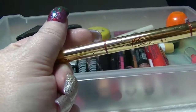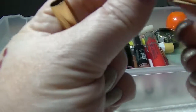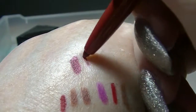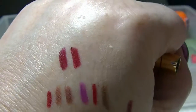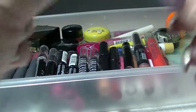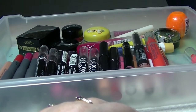And the last lip liner is from Besame — this is their double-ended one, although both colours are actually the same from what I can work out. This is one end and this is the other end. Maybe they're slightly different, but they look like the same colour to me, which seems really weird. Maybe this one here is slightly more purple. They're the lip liners that go with the lipsticks I have. So that is all my lip liners.